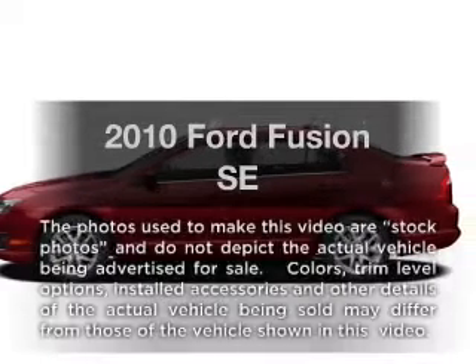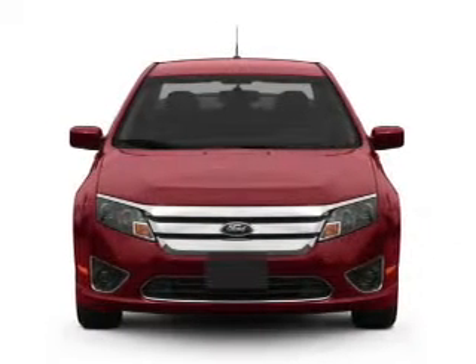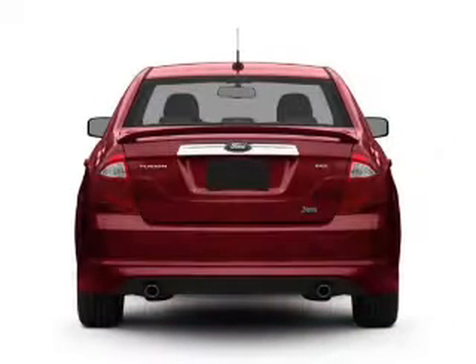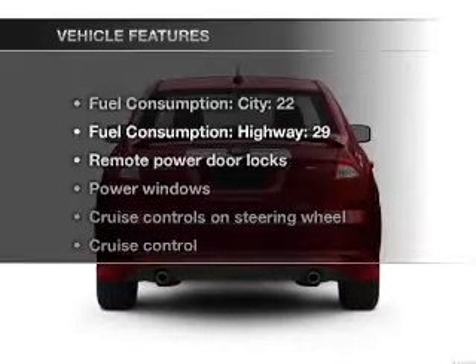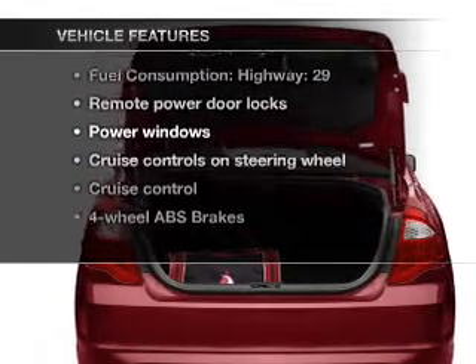Check out this 2010 Ford Fusion. This is the set of wheels you've been looking for, with an efficient four-cylinder engine connected to a smooth-shifting transmission. You will appreciate the safety feature of anti-lock brakes. And with these notable features, you won't want to miss out on the opportunity to own this amazing ride.